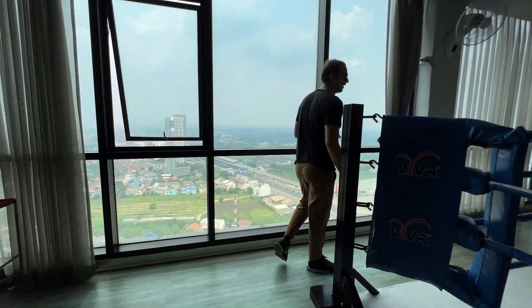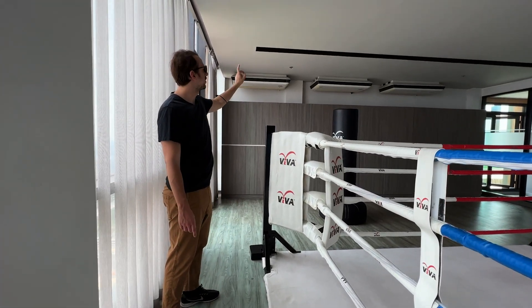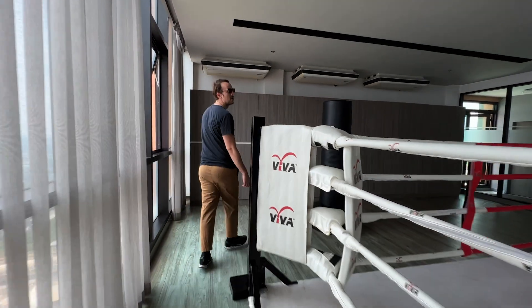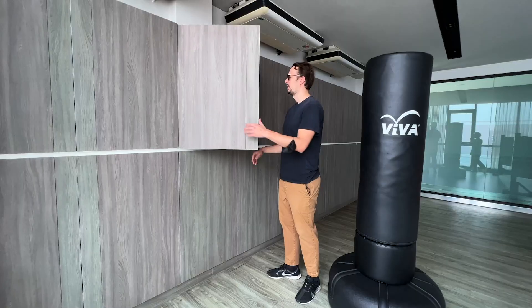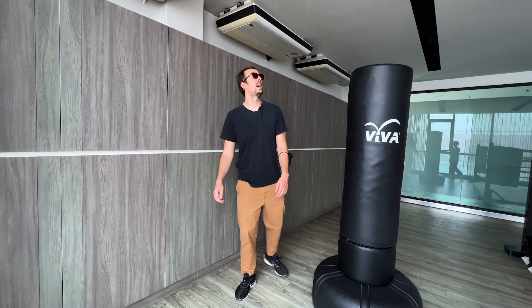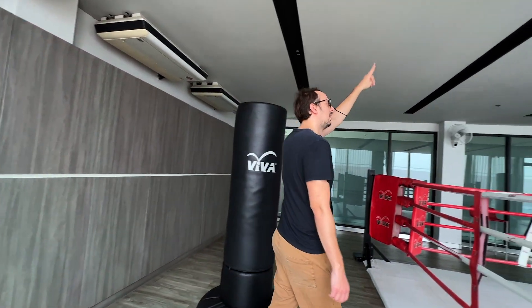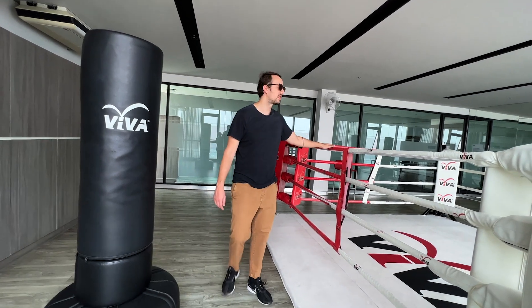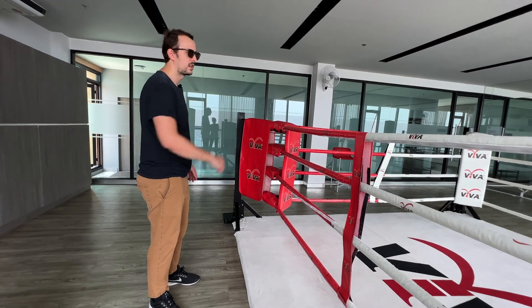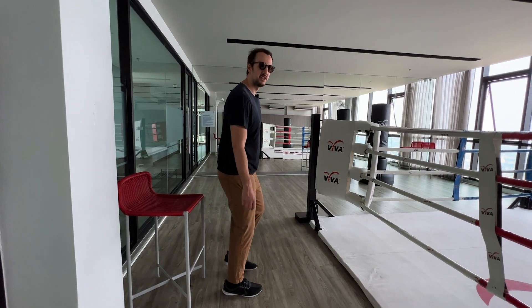We've also got another boxing bag on the other side, and as you can see we've got three air conditioning units to really keep this place cool when you're exercising. We've also got shelves which can be used as storage units. They do have LED lights along here so at night you can come here and exercise as well. With the money you save getting a condo in Bangkok, you could possibly hire a Muay Thai instructor here to come teach you a few moves. Why not?